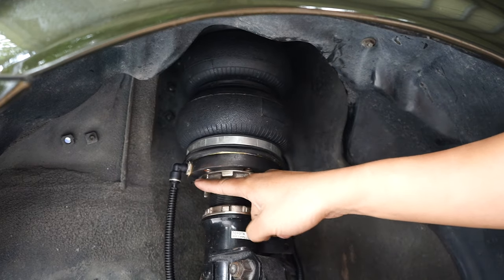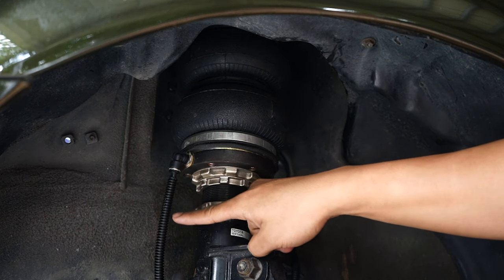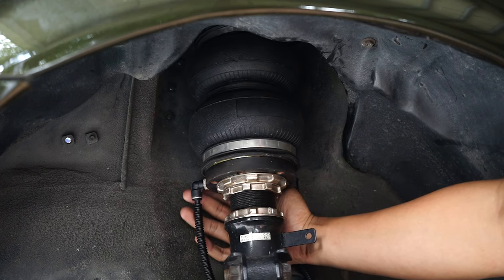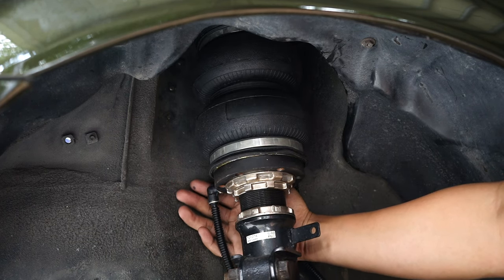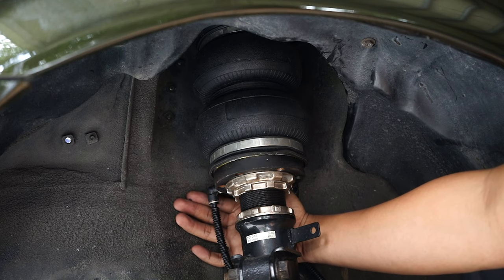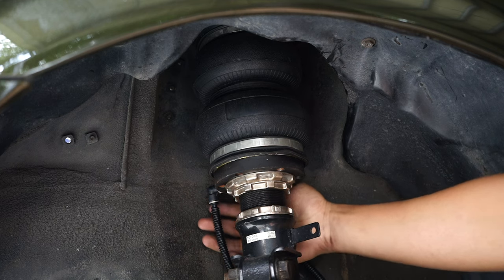So as you can see, gumagalaw yan — yan ang kailangan mong ingatan, yung hose line na yan. McPherson strut will allow the shocks to pivot along with the steering wheel. When you do a full turn, dapat hindi siya sasabit sa pader. I'm putting my hand behind the fitting here to show you na hindi siya tatama sa pader.